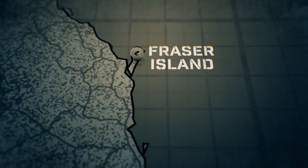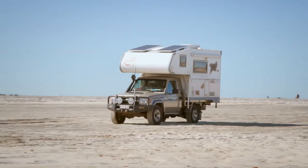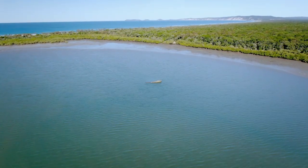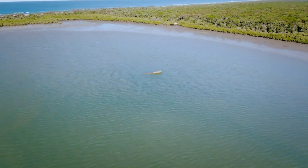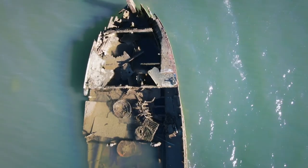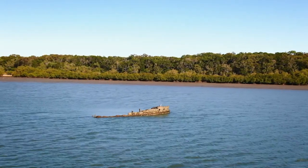Traditionally it's known as Kagari, but thousands of visitors call it Fraser Island — the world's biggest sand island and a mecca for nature lovers. But lurking off its coastline is a blight on its beauty: the deteriorating remains of a boat abandoned on the seabed, now little more than a navigational hazard.